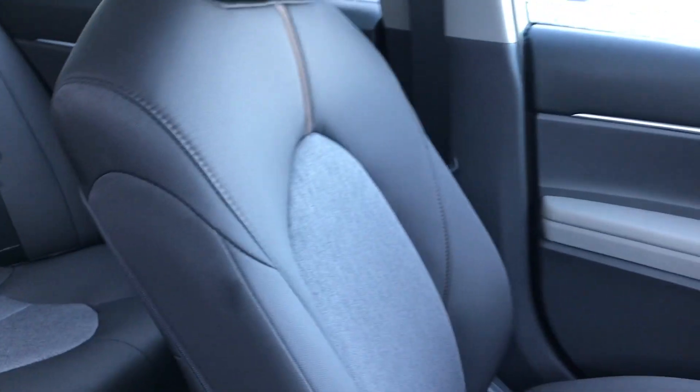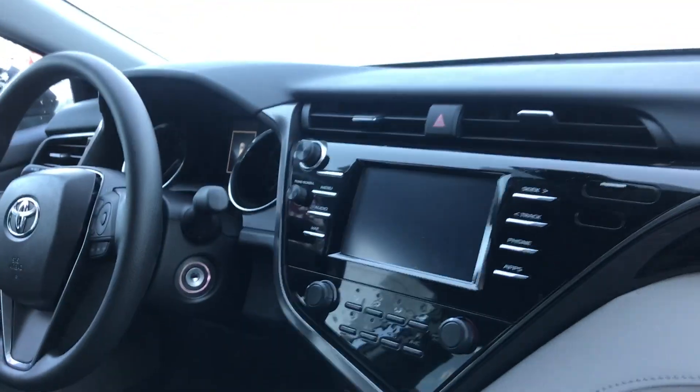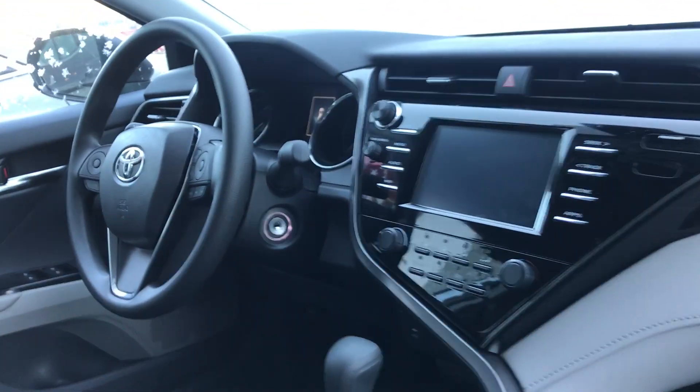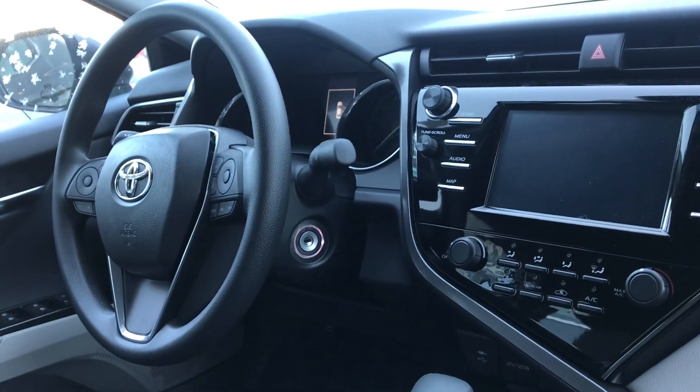Starting off with the very front of this vehicle, you do have your cloth interior and it is two-toned gray. Over here on your middle console you've got a ton of space for anything that you would need to put in here. And then on your front dash here you do have a touchscreen display.